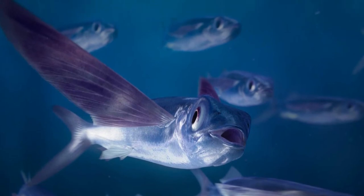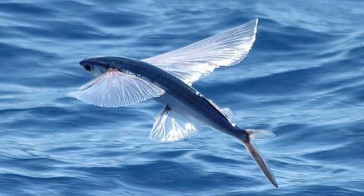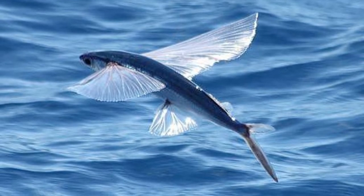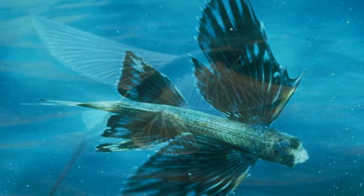According to the fossil record, the modern flying fish evolved some 66 million years ago. But a separate group of flying fish, now extinct, may have first evolved more than 200 million years ago.